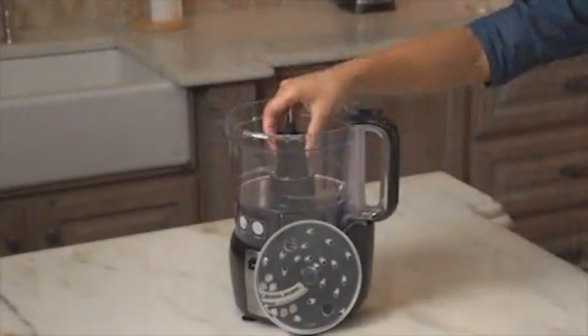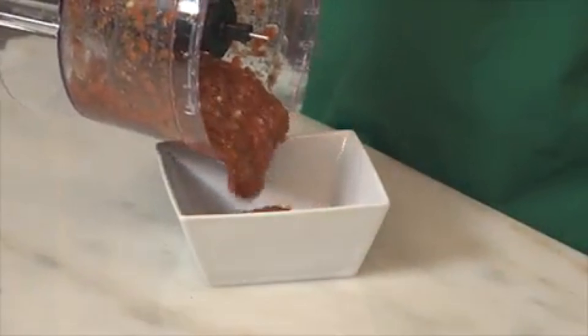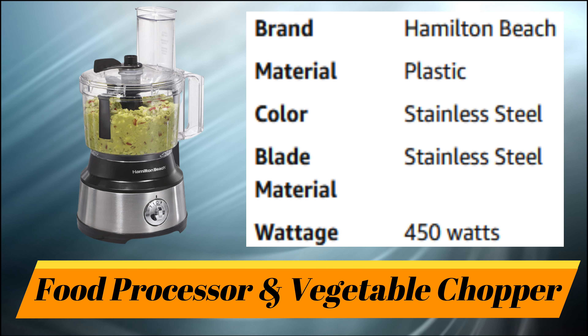With a sealed bowl, powerful 450-watt motor, a dishwasher-safe blade, discs, bowl, and lid, this food processor is smartly designed with convenience in mind. You'll be all set to mix, chop, slice, and shred with ease with the Stack and Snap Food Processor from Hamilton Beach. Now that's good thinking.